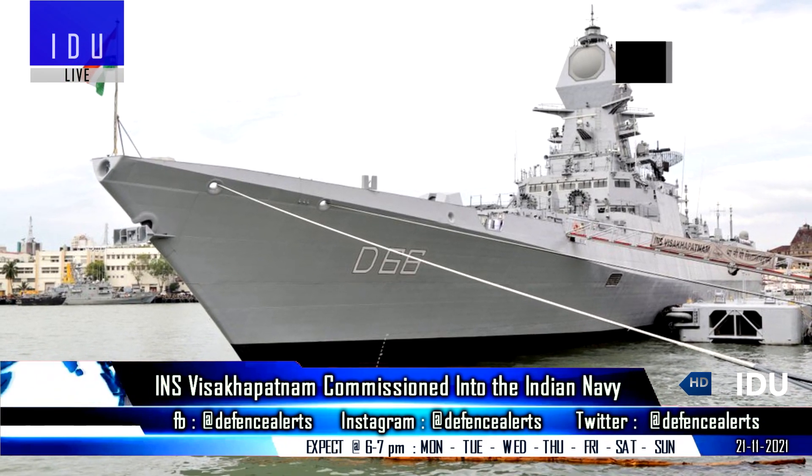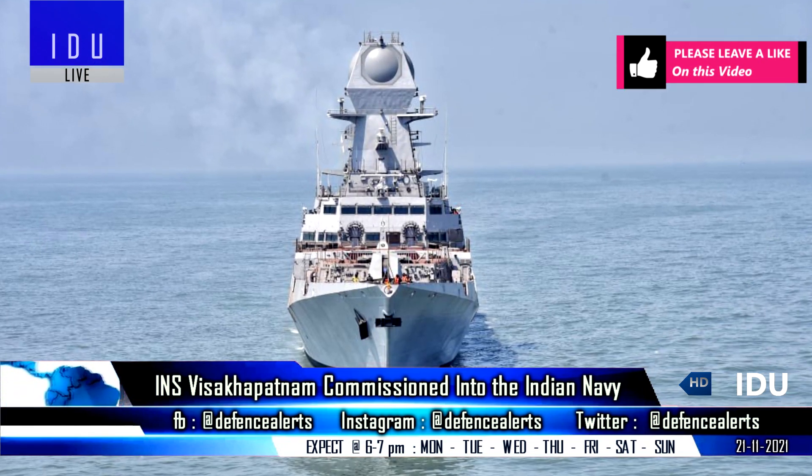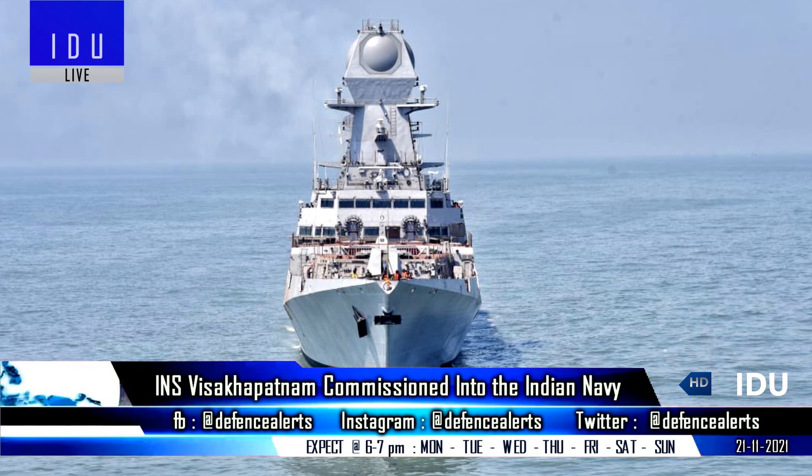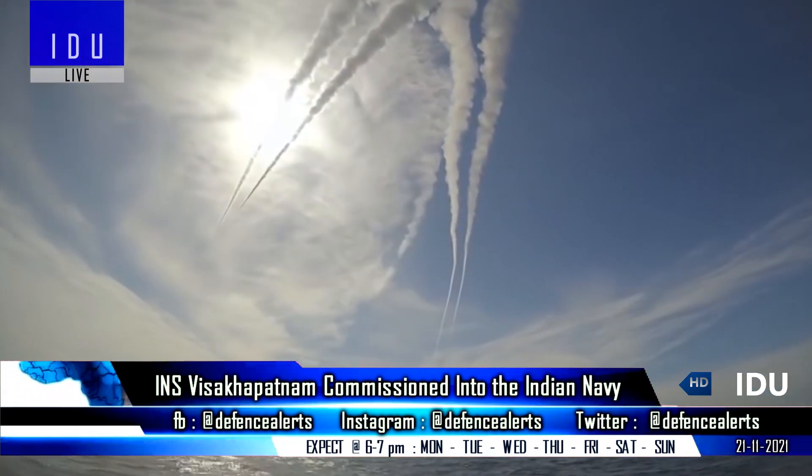The destroyer is propelled by four powerful gas turbines, and has enhanced stealth features, and is equipped with modern surveillance radar as well as sophisticated state-of-the-art weapons and sensors.